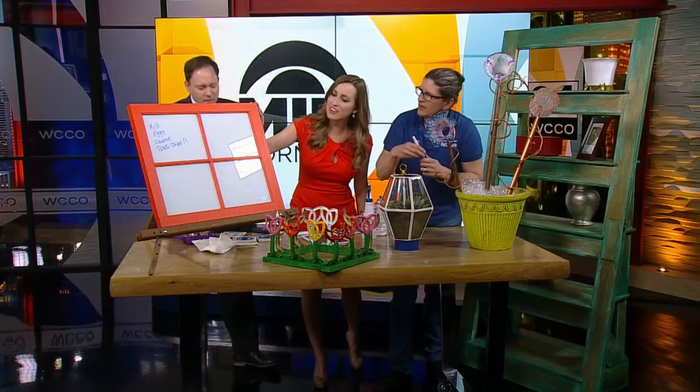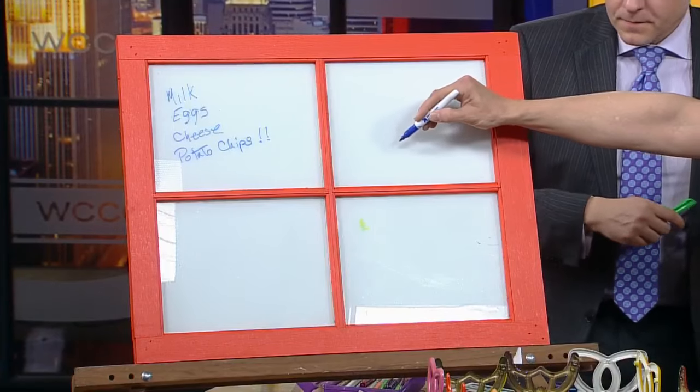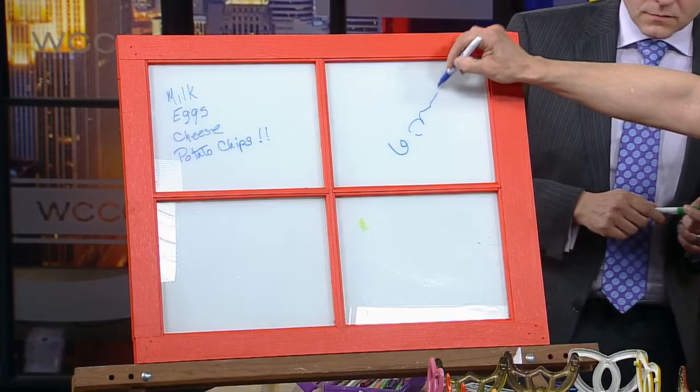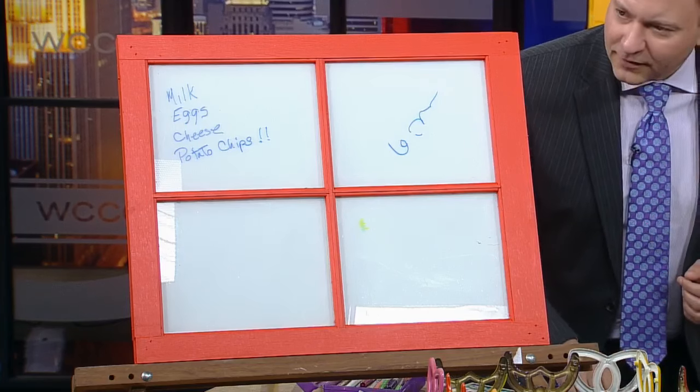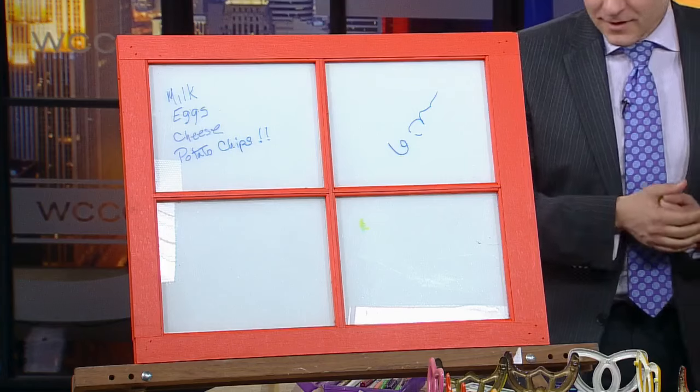How about an old window? You spray paint the back of the glass white, and you can now use it as a dry erase board — 'Mom, don't forget soccer practice,' that kind of thing.